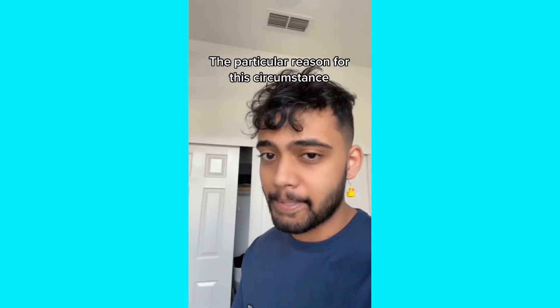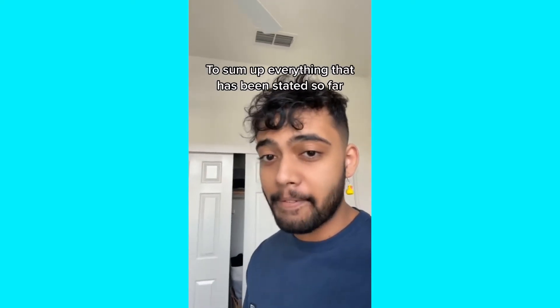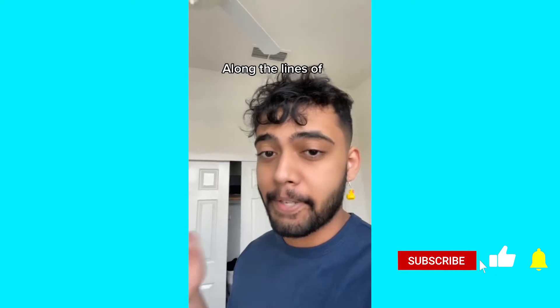My mom was happy and I pocketed the $10. Here's how to make any essay longer. When writing your essays, change 'because' to 'the particular reason for the circumstance,' change 'this means' to 'this actively demonstrates that,' change 'in conclusion' to 'to sum up everything that has been stated so far,' change 'for' to 'for the exact purpose of,' and change 'like' to 'along the lines of.' Share this with all your friends.